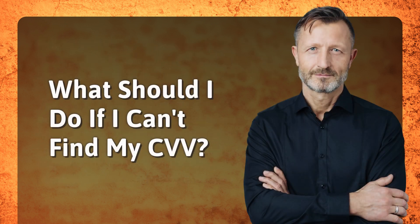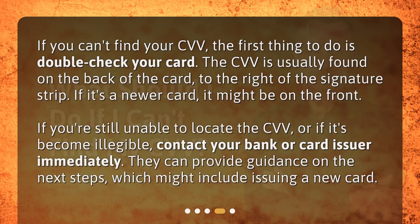What should I do if I can't find my CVV? If you can't find your CVV, the first thing to do is double-check your card. The CVV is usually found on the back of the card, to the right of the signature strip. If it's a newer card, it might be on the front. If you're still unable to locate the CVV, or if it's become illegible, contact your bank or card issuer immediately. They can provide guidance on the next steps, which might include issuing a new card.